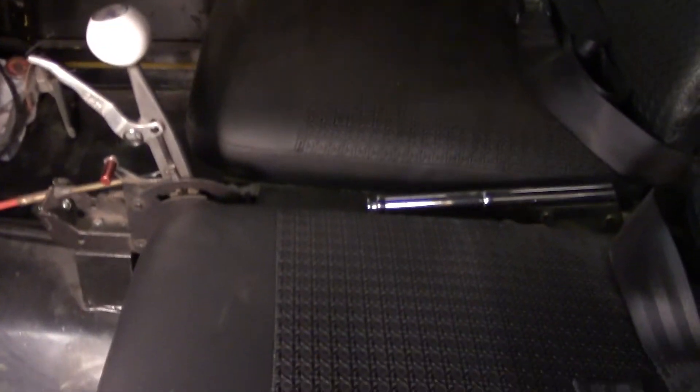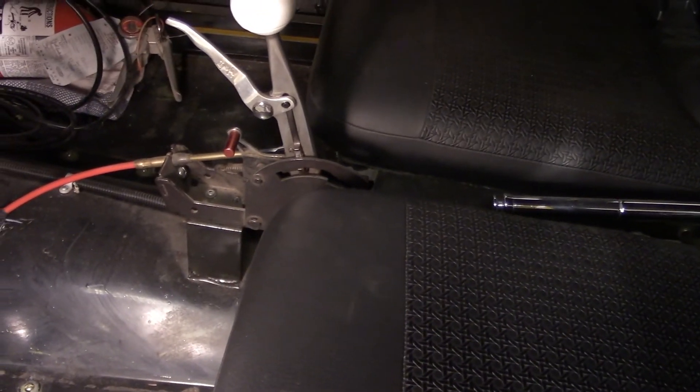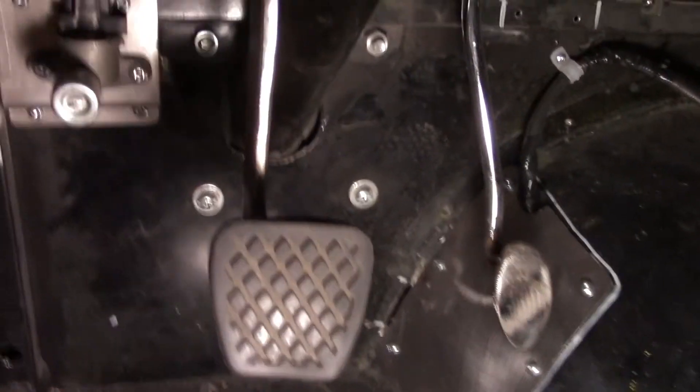It's got an automatic shifter in it, as well as a dimmer switch, brake, and throttle.